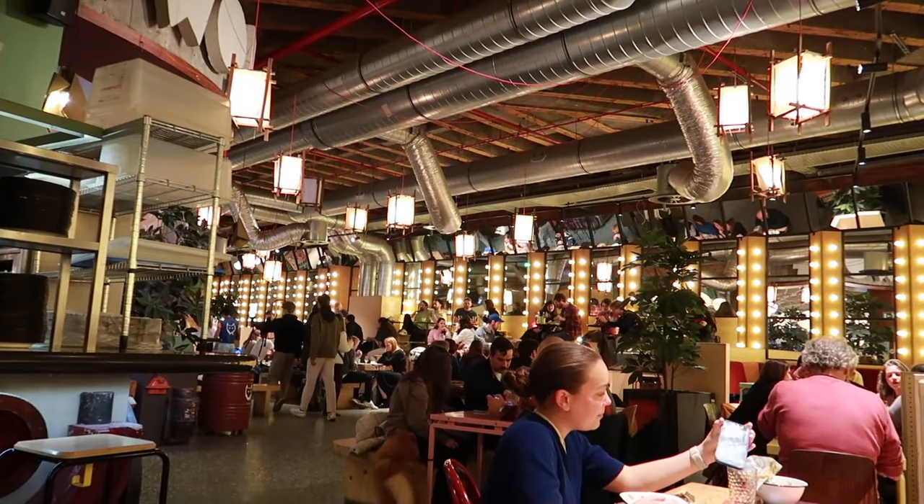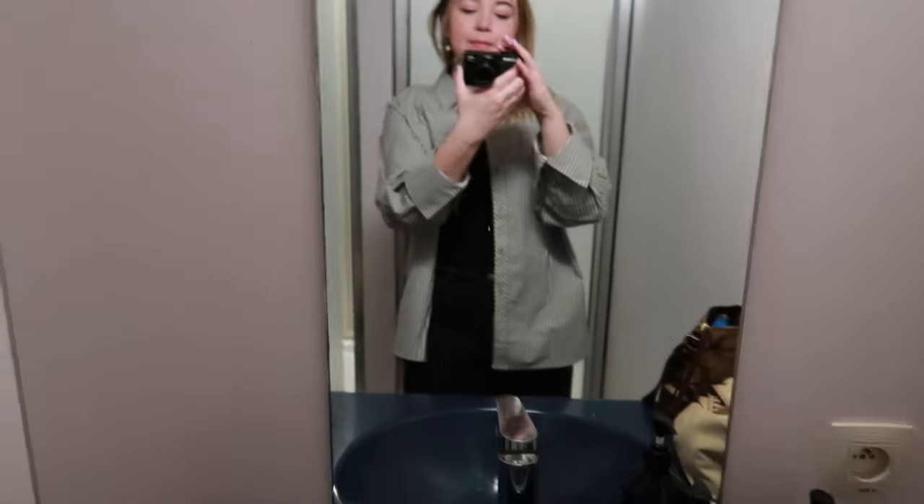I recommend everyone come to Wolf Market — it's perfect for sharing plates, bringing friends, but you can also go alone. I'm headed back to my hostel to call it a night, around 9 p.m. Good morning vlog, happy Saturday! It's about 8 in the morning and I'm just about to head out for some breakfast. Fit check: a blouse with black tank top and black jeans, keeping it simple with my pearls and gold necklace.